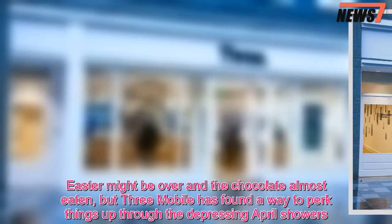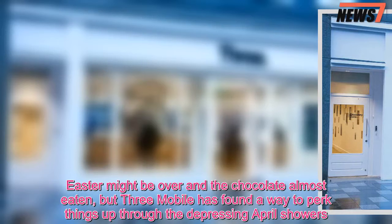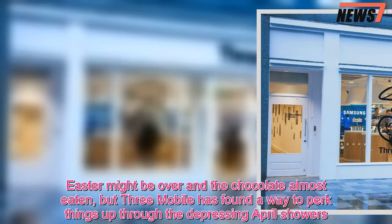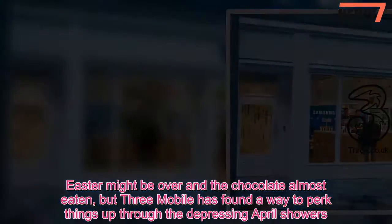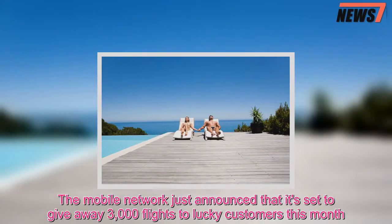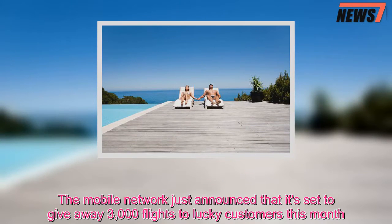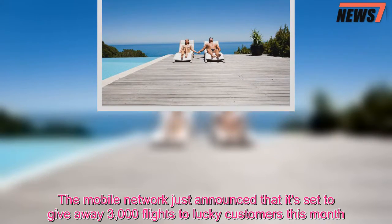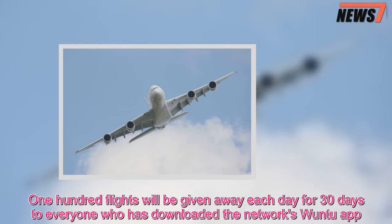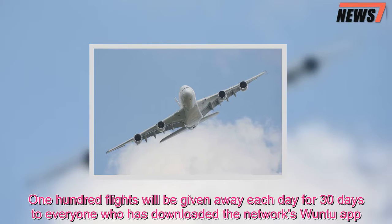Easter might be over and the chocolate almost eaten, but 3Mobile has found a way to perk things up through the depressing April showers. The mobile network just announced that it's set to give away 3,000 flights to lucky customers this month. 100 flights will be given away each day for 30 days to everyone who has downloaded the network's 1-2 app.